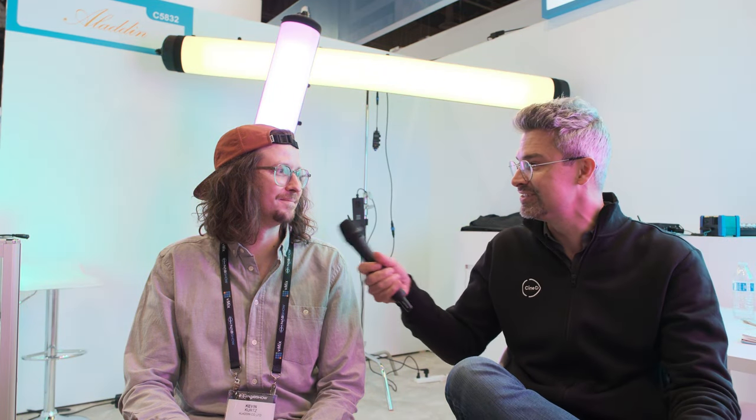That seems like the obvious place to end things here for our Aladdin video today. Thank you so much, Kevin. Enjoy the rest of the show — a couple days left. After that, one or two days off to enjoy Las Vegas. Stay tuned for more coverage here at NAB 2023. That's it for us at the Aladdin booth. Don't forget to hit like and subscribe.